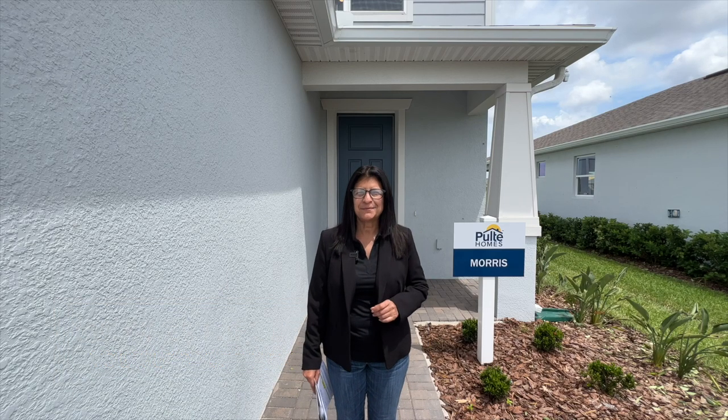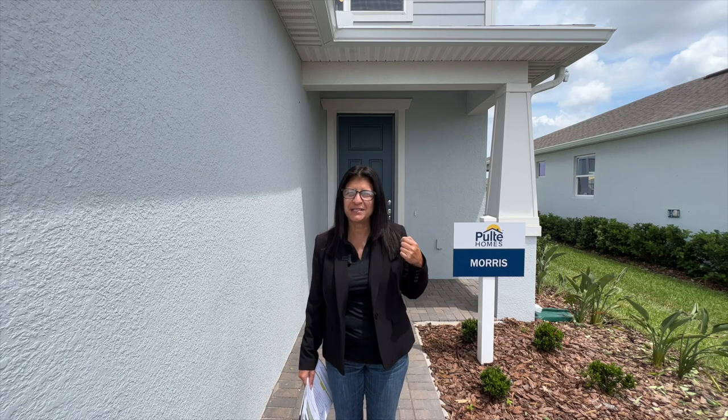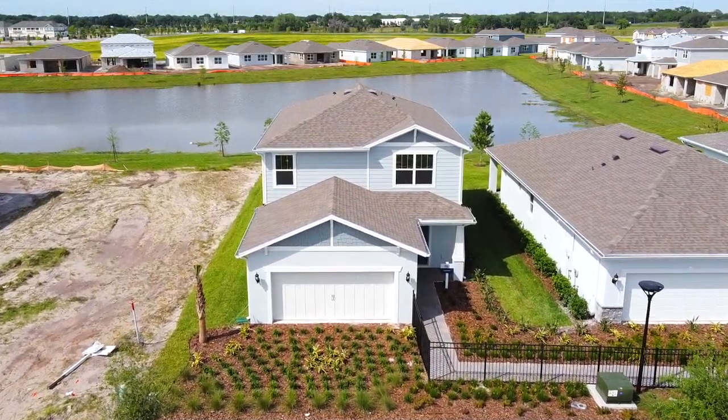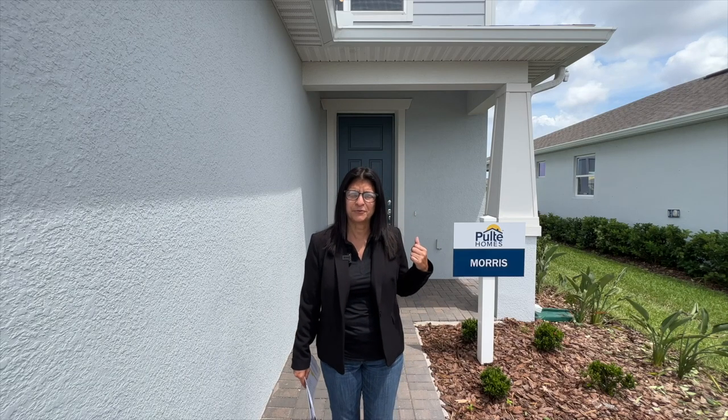Hey everyone, welcome back. My name is Dolores Proverdez, your local realtor here in the Central Florida area. Today I'm in the area of Kissimmee about to show you this beautiful model home behind me called the Morris. This is a brand new community called Tohokuwa and you actually get to choose from 15 floor plans, but I'm going to show you the Morris floor plan.